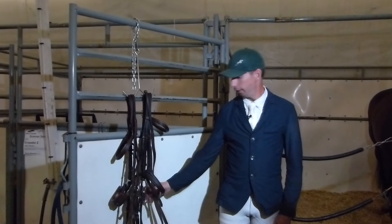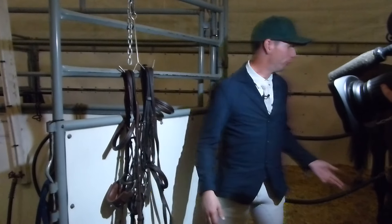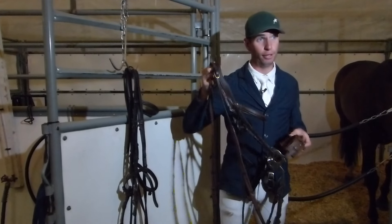They prefer to be ridden actually with a bit in their mouth, something similar to this. There's many different variations. My horse, Chocolate, is rather special and unique. She actually prefers what we call a hack-a-more, which is a bitless bridle.